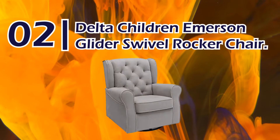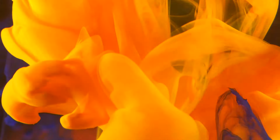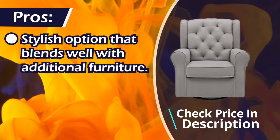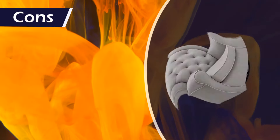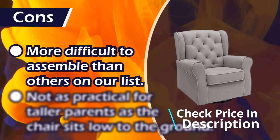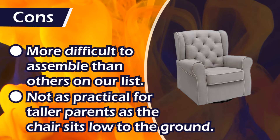Number 2: Delta Children Emerson Glider Swivel Rocker Chair. Pros: stylish option that blends well with additional furniture, extra quiet rocking and gliding mechanism, easy to clean. Cons: more difficult to assemble than others on our list, not as practical for taller parents as the chair sits low to the ground.